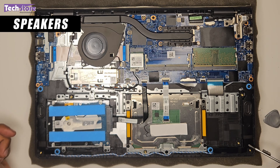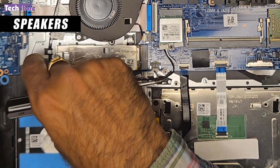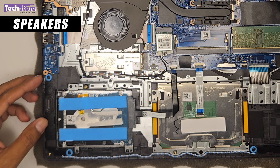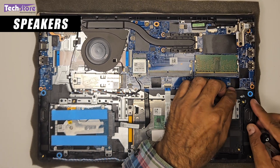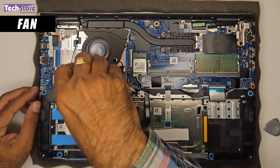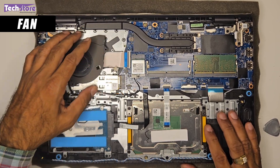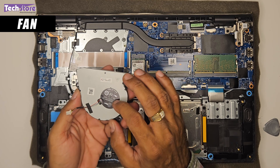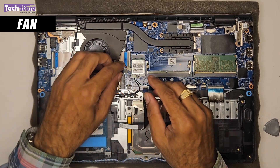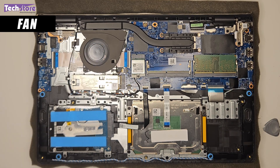The speaker is a standard unit used across the 3000 series. Disconnect the speaker connector and the speaker lifts out without any screws — the wiring runs to left and right speakers. Replace with a similar unit if needed. For the processor fan, remove two screws and disconnect the fan connector to extract it. Clean or replace the fan as needed; it's a straightforward process. Reconnect the fan connector and reinsert the screws.